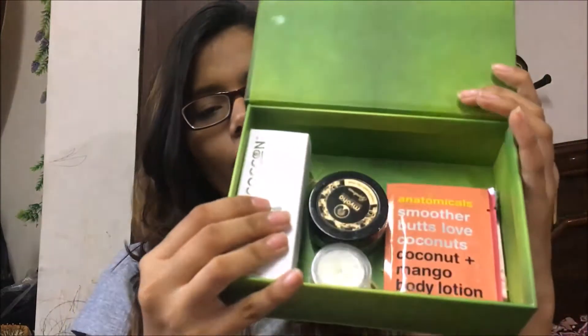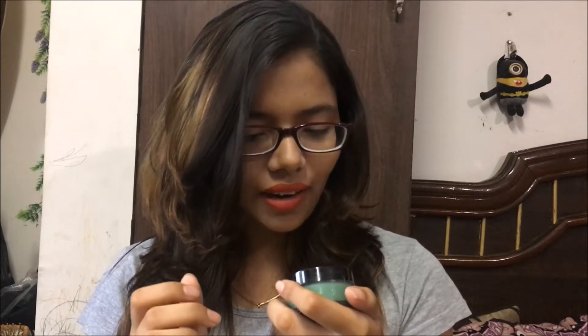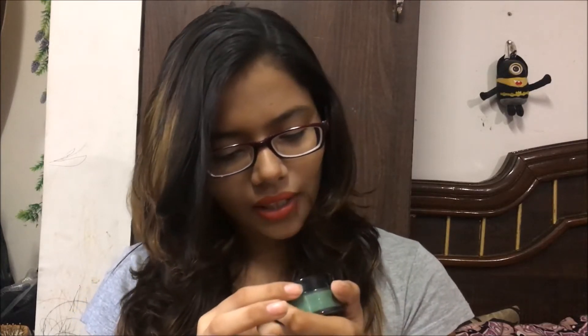This is how the inner box looks like — there are some confetti. I've taken them out, and this is how the box looks without the confetti. These are all the products.